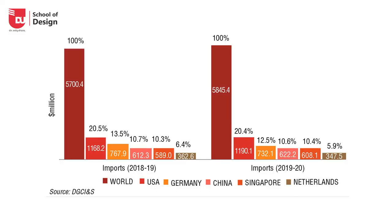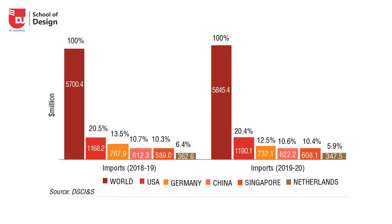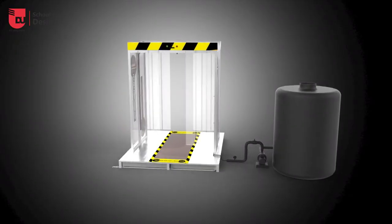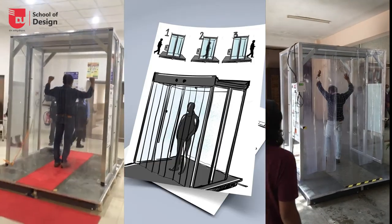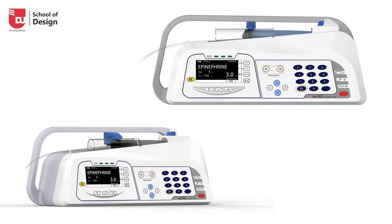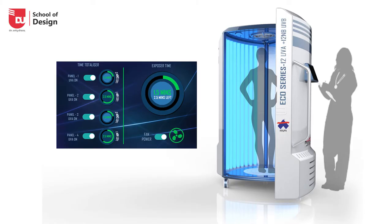Currently 75–80% of Indian medical devices are imported from countries such as the US, China, and Germany. This creates an urgent need for medical device design and development with India as the center. The MDes in Medical Product Design is one of a kind across all of Asia, providing a solution to the pressing need of an untapped market.